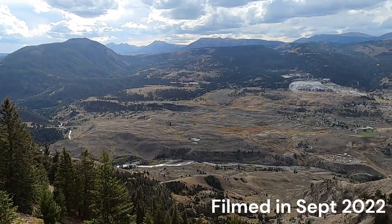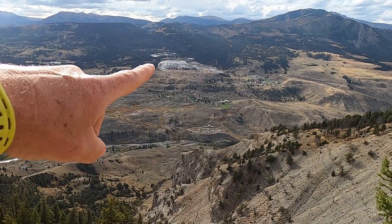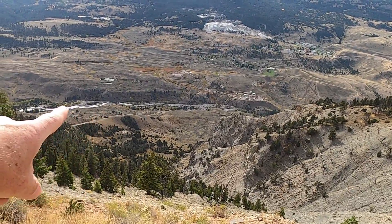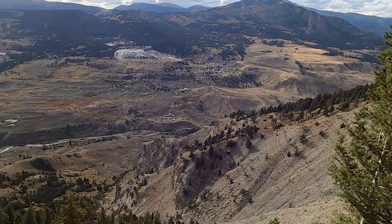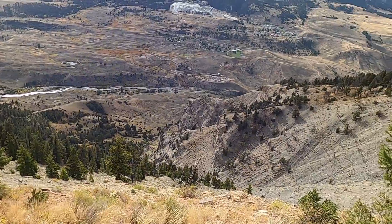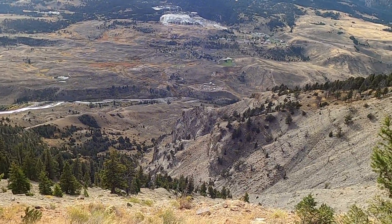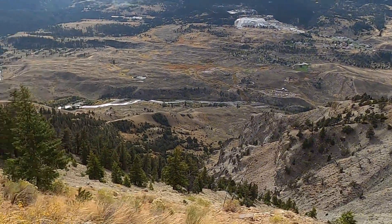I worked extra hard for this one. I am east of Mammoth Hot Springs, maybe about 2,000 feet above the valley floor. This is the Gardner River flowing north to the town of Gardner out the north entrance of the park. This was the area they had the floods in June of 2022. I actually had to take off my shoes and ford across the river because the footbridge was washed out, and it was a much bigger hike than I anticipated.